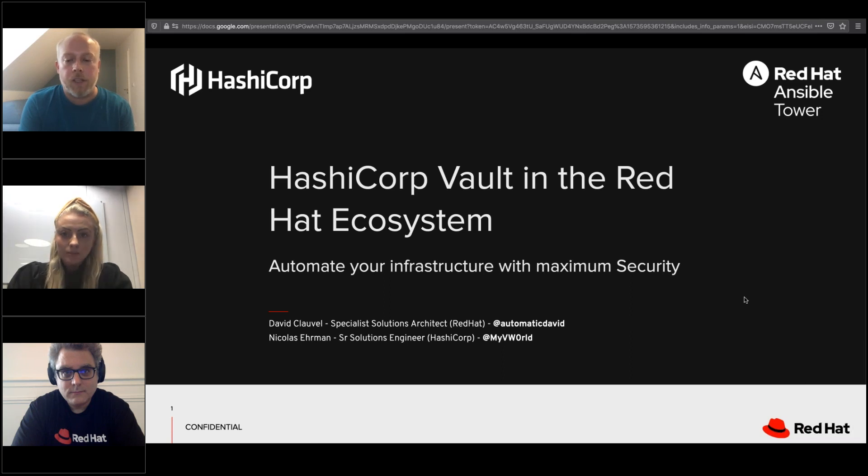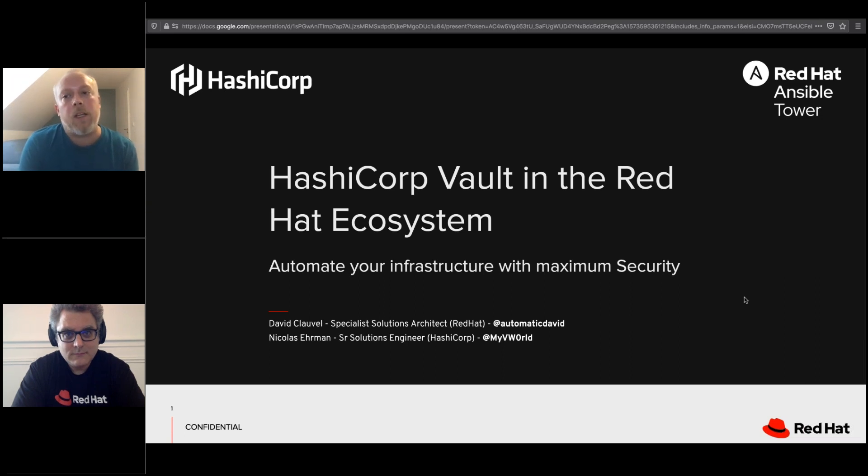Thank you, Emma. Good morning everyone, or good evening depending where you are. My name is Nicholas Ehrman and I am with David Clavel today. The main subject here is how we can work together in terms of configuration management tools and secret management to have the best of both worlds and to have maximum security when you want to automate your infrastructure.